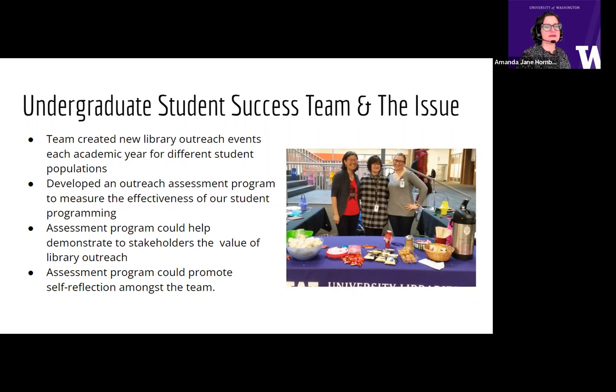As the USS Team developed new student outreach events each academic year, we needed to develop an outreach assessment program to measure the effectiveness of our student programming, to demonstrate to stakeholders how the library provides value through outreach, to learn how best to support UW student success, and to promote self-reflection amongst the team.